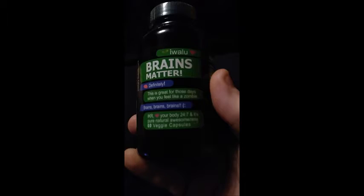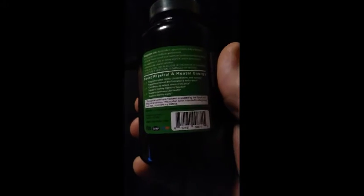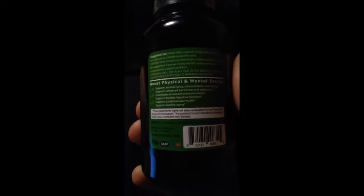Awalu Brain Matters, for those days when you feel like a zombie. So that's primarily the reason why I'm trying this product out, as it is supposed to be a booster for your physical and mental energies. It's got some information about helping for mental clarity, helps performance and endurance, contributes to natural stress resistance, supports healthy digestive function, supports cardiovascular health, and supports healthy aging.